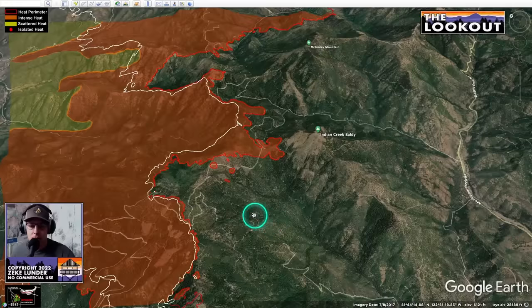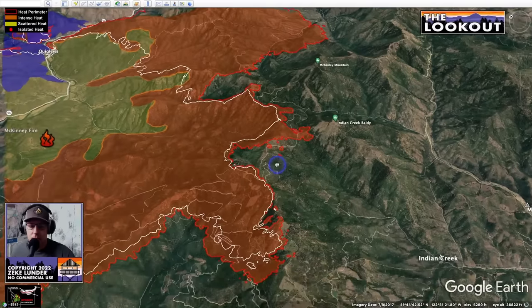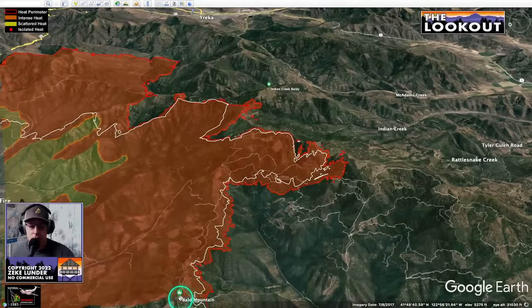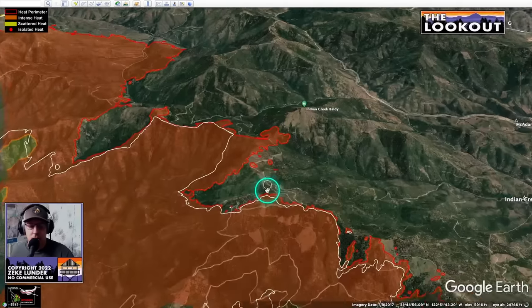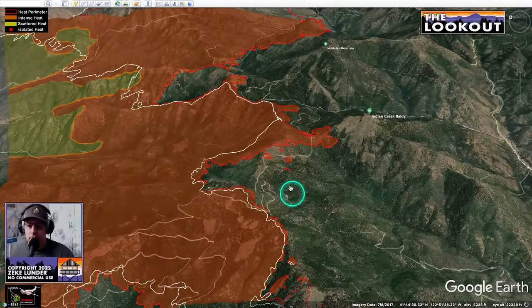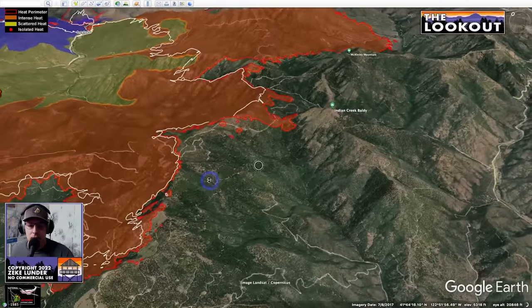Indirect fire line is a bulldozer line, road system, or something else where we can do a firing operation to deprive the fire of fuel before it gets there. What really happened on the first night is that the fire burned right past a bunch of places that would have been our first choice for tactical firing operations — like this ridge above Horse Creek on Bald Mountain, or this ridgeline that's the divide between Scott Valley and the Klamath. Since the fire is over those ridges, we no longer have that tactical opportunity. Holding fires on mid-slope lines is really difficult.